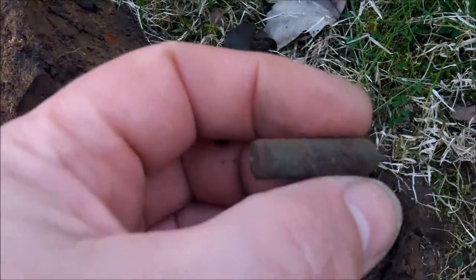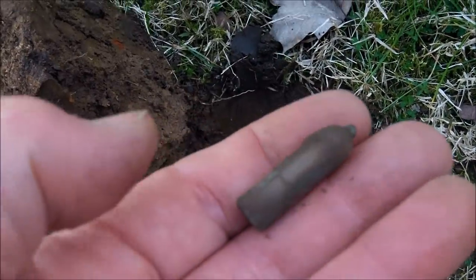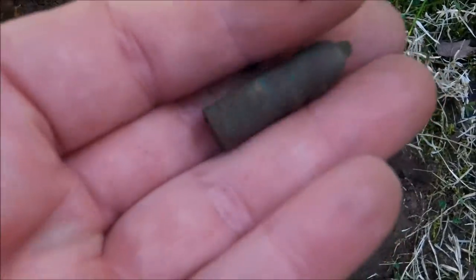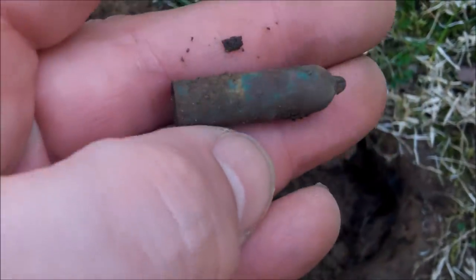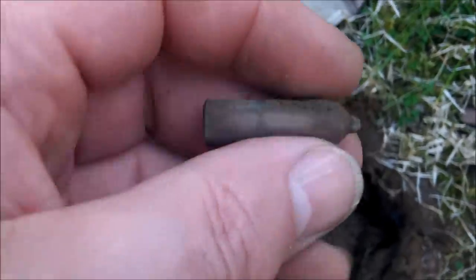I thought it was like a point to a dart, but it's actually — I think that's a loop like on a pendant at the top. I'm kind of unsure about what this is, but it definitely has a lot of age and appears to be hollow. I'll get it cleaned up later and give you a better look at it.